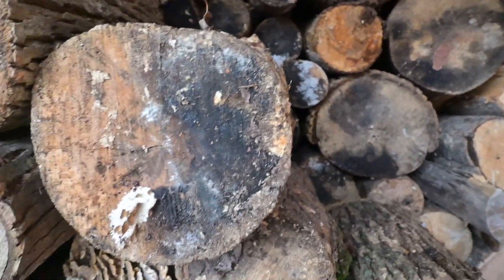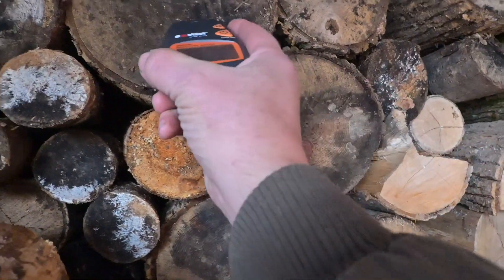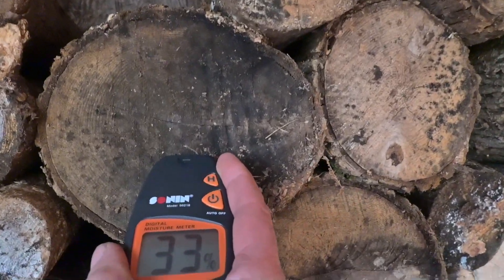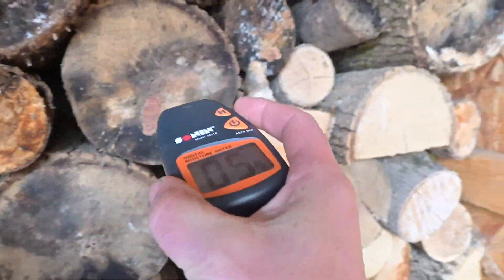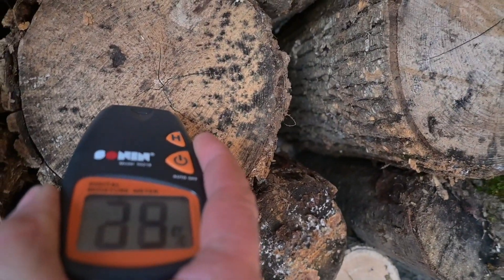I don't know, it's weird — they're sitting right side by side. Why would the one dry out faster than the other? What do we got there — 34? Okay, that's more like it. 20. I don't know, it doesn't make any sense to me — ones right next to the ones that are 30 are 20. So I'm gonna pick out two that are very close, I'm gonna split one, I'm gonna stack them back side by side, and we'll see what happens.